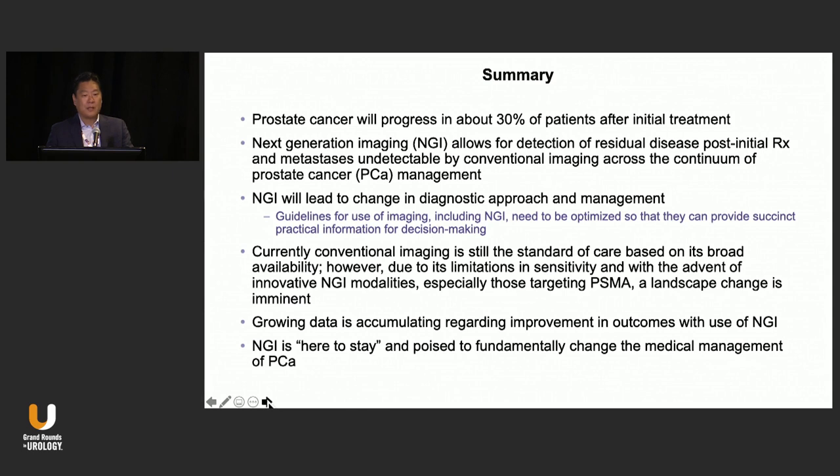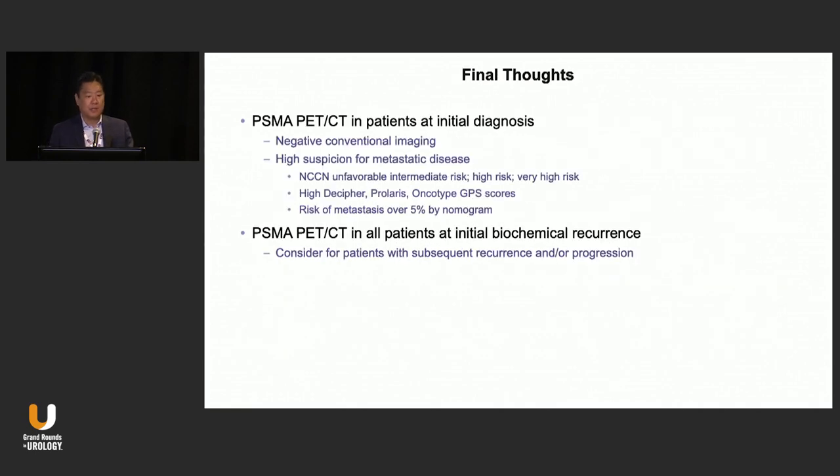In summary: prostate cancer is going to progress, and we'll learn more about this throughout the day. NGI is useful for detecting residual disease post-initial treatment and metastases undetectable by conventional imaging. NGI will lead to a change in your diagnostic approach and management. The guidelines need to be optimized, and we need more practical information for decision-making. Current conventional imaging is still the standard of care based on broad availability, but that's going to quickly change. Growing data is accumulating regarding the improvement in outcomes with NGI.